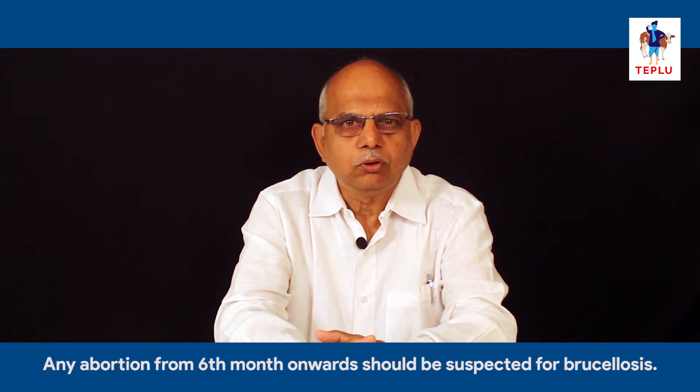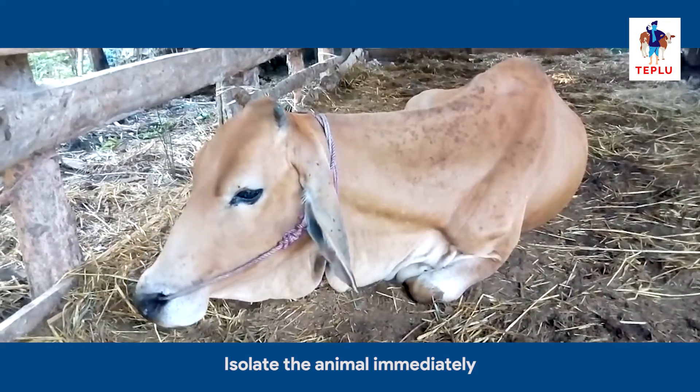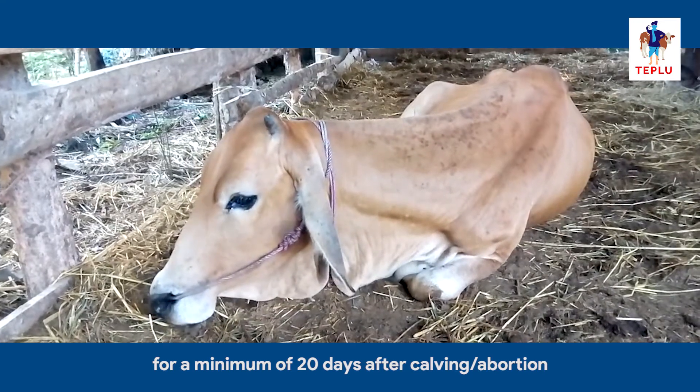Any abortion from six months onward should be suspected for brucellosis. Isolate the animals immediately for a minimum of 20 days after calving or abortion.